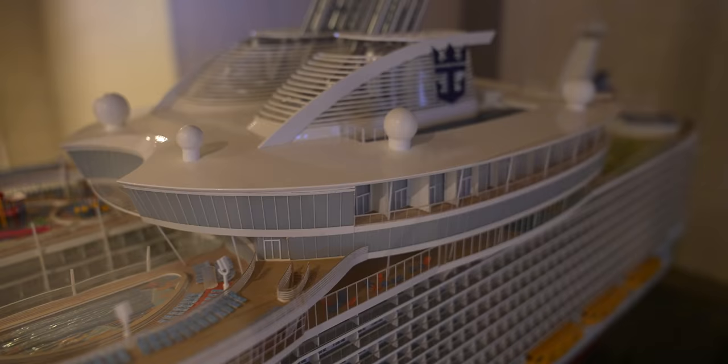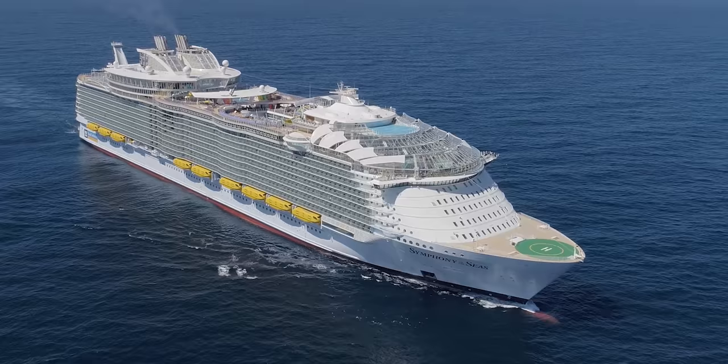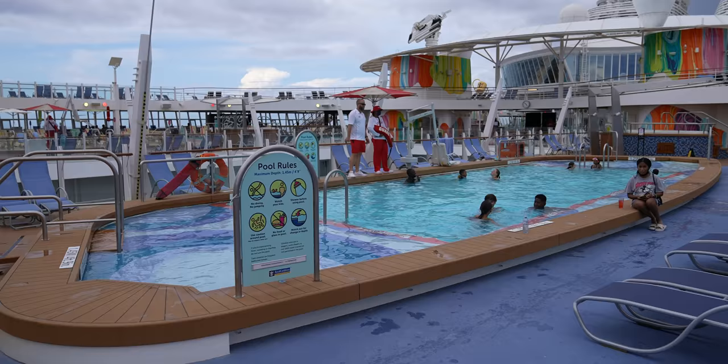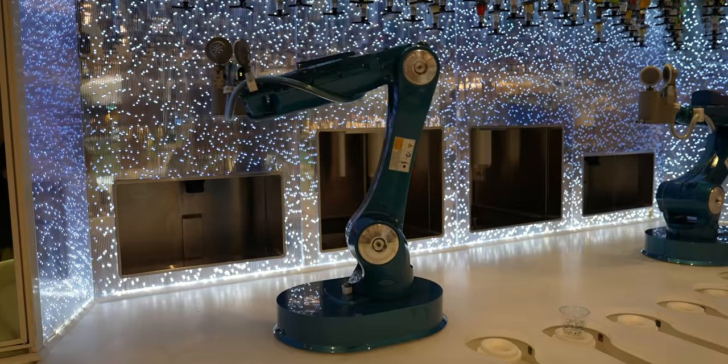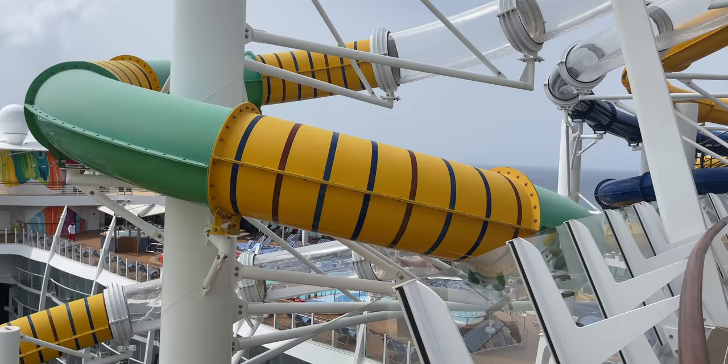Hello, everybody. Welcome back to Ordinary Adventures. Today we're going to take you on a full tour of Royal Caribbean Symphony of the Seas. It's the largest cruise ship in all of the world, and we're going to bring you around, show you every deck, every restaurant, every nook and cranny, and we're going to give you our pro tips so that if you're coming here to cruise, you'll know what to do, what not to do, and how to do it well.